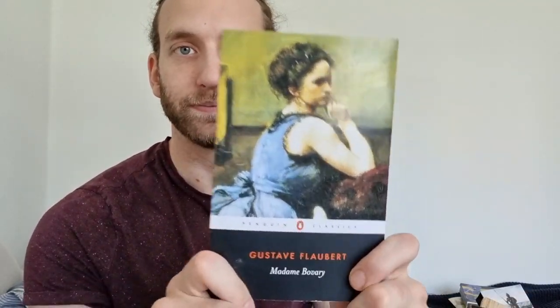Got good old Madame Bovary by Gustave Flaubert. I wasn't really a fan of this. It gets very, very histrionic and very kind of — yeah.